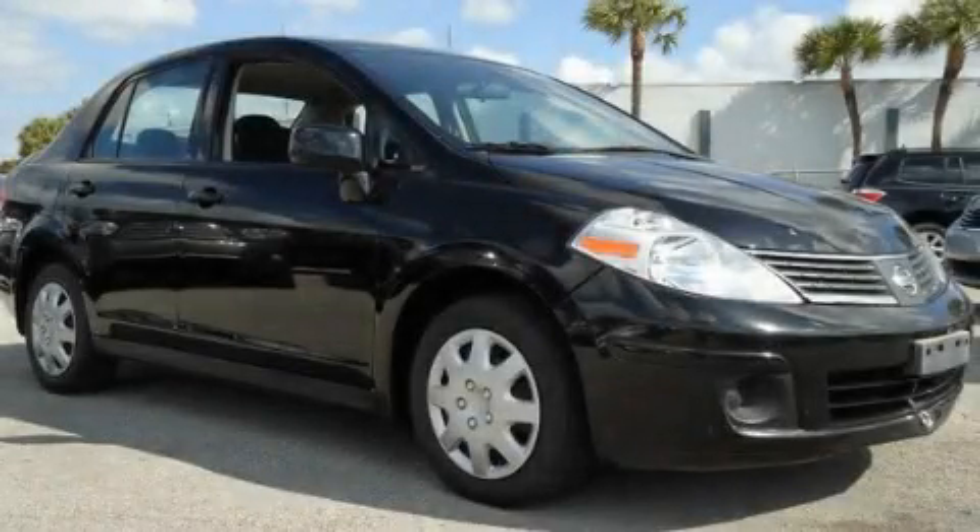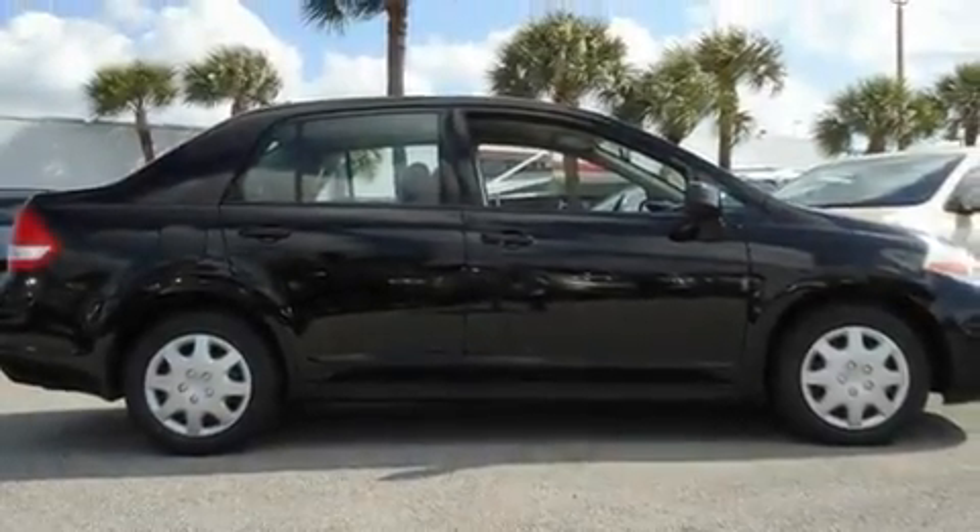This is a 2009 Nissan Versa. It has a four-cylinder engine and a continuous variable transmission.